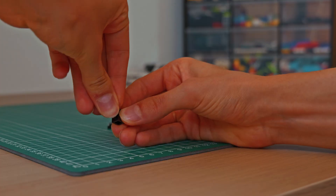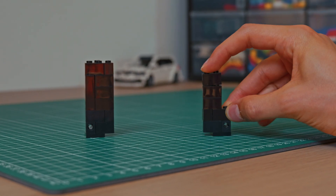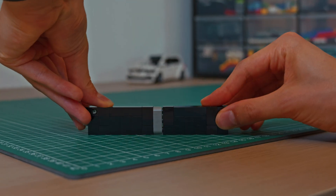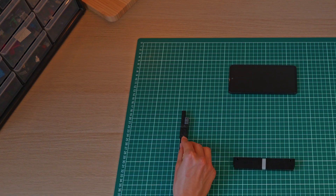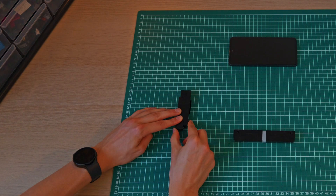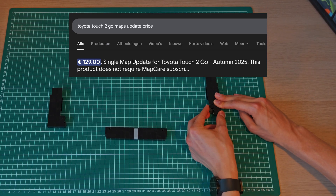When we first got this car, we simply used the built-in navigation system. But as the years went by, the built-in maps got outdated, and we figured we would like to get them updated. Such an update is released twice a year, but the cost of one of those is a shocking 130 euros, which is just ridiculous in my eyes.